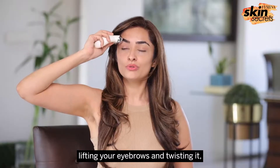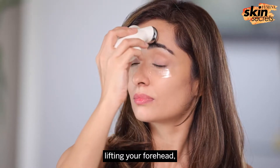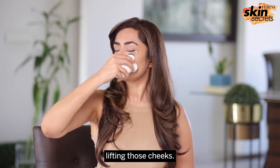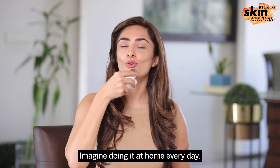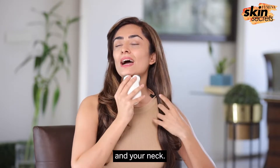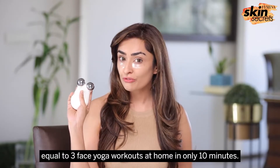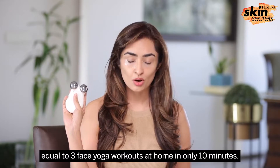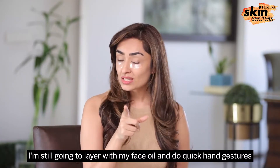Lifting your eyebrows and forehead with the device at home, lifting those cheeks — who doesn't want a nasolabial lift done at home? Tightening your jaw and neck — a good workout with this device is equal to three face yoga workouts at home in only 10 minutes. Now that we're sorted with the home facelift, I'm going to layer with my face oil and do quick hand gestures because it's always a balance.